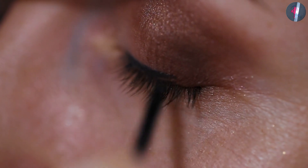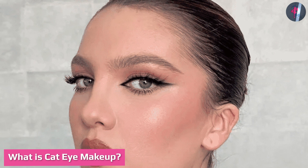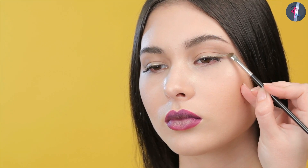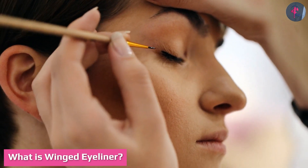What is cat eye makeup? Cat eye makeup is applied on the upper and lower lash line. The upper eyeliner is continued towards the outer corner of the eyes in the form of a flick that goes upwards. Then you fill up the triangle shape flick to get that sharp cat eye look.